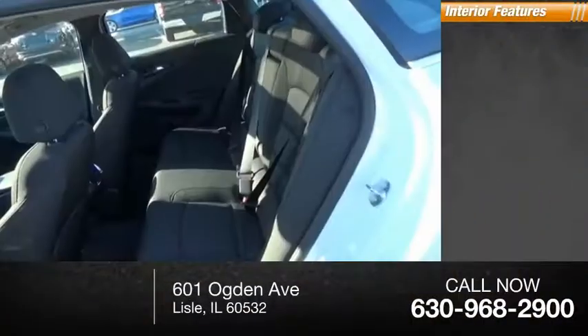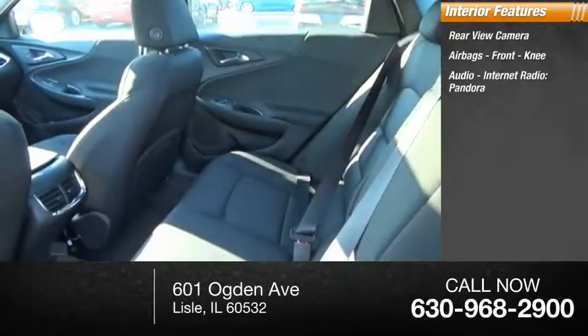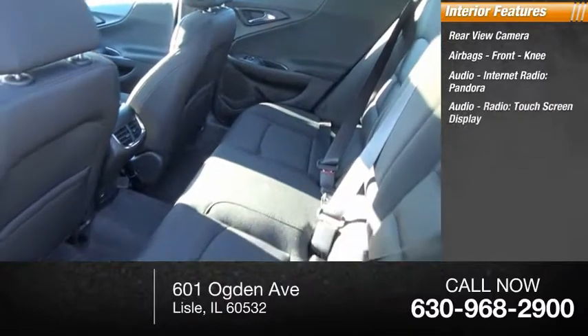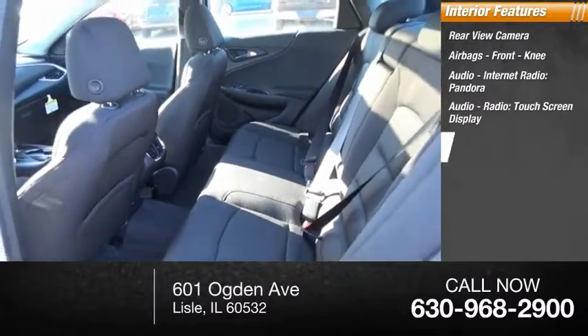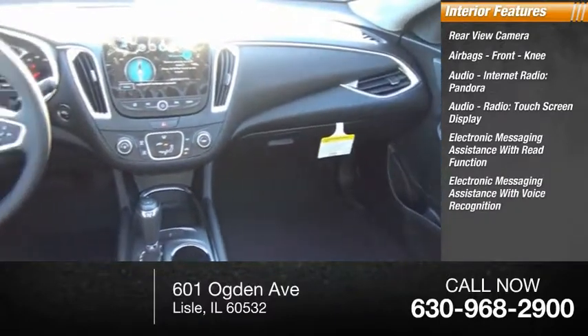Inside you'll find a rear view camera, airbags, front knee airbag, audio, internet radio, Pandora, a touchscreen display, electronic messaging assistance with read function, and electronic messaging assistance with voice recognition.